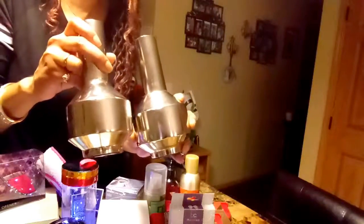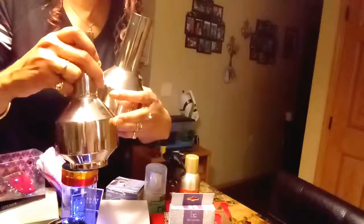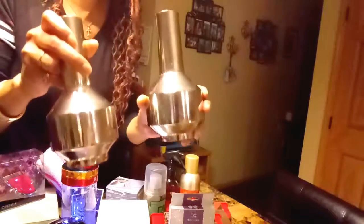These vases right here are so cute — they were $2.50 each, so I paid five dollars for both of them. They are metal. I think I'm going to add some rhinestones and bling them out a little, but those are so cute for five dollars.